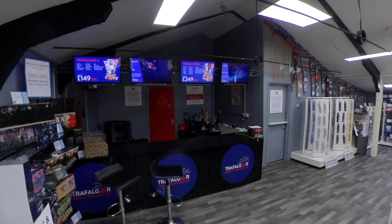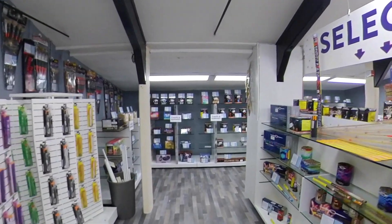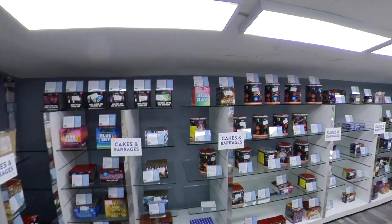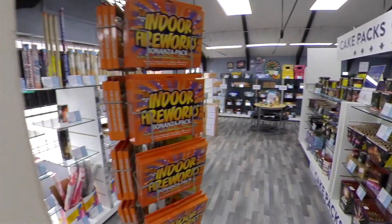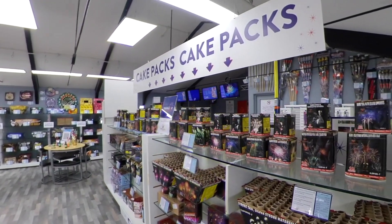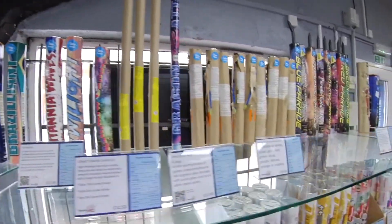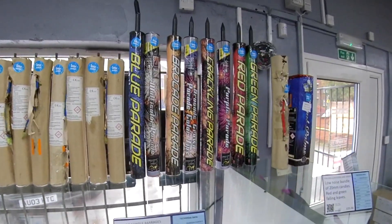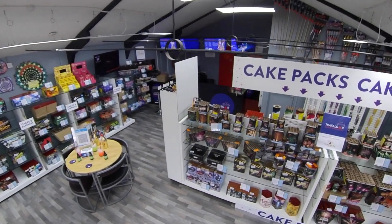Thank you for watching — I hope you've enjoyed this quick look around Trafalgar Fireworks. I'll leave you with a quick walk around: coming past the sparkler station, then we've got selection boxes, rockets, cakes and barrages, indoor pyrotechnics, indoor fireworks packs, cake packs, fountains and mines, Roman candles and confetti products. There we go — I'll bring the camera up here to give you an overview of the whole store. Thank you for watching.